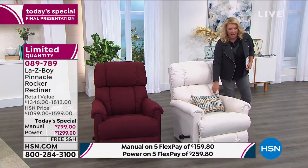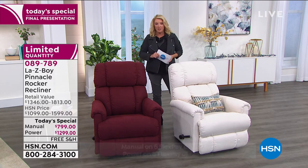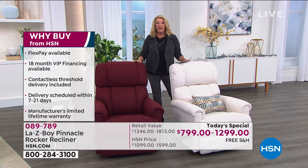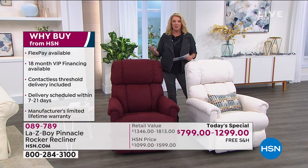Why should you get it now? Number one, the quantity is almost gone. But number two, and most importantly, the deal ends at midnight tonight. At midnight the price is going to jump up — and it's not just jumping up a couple bucks. It goes up quite substantially.